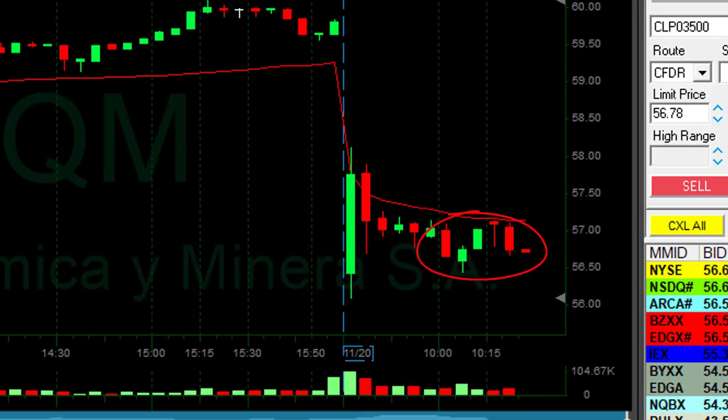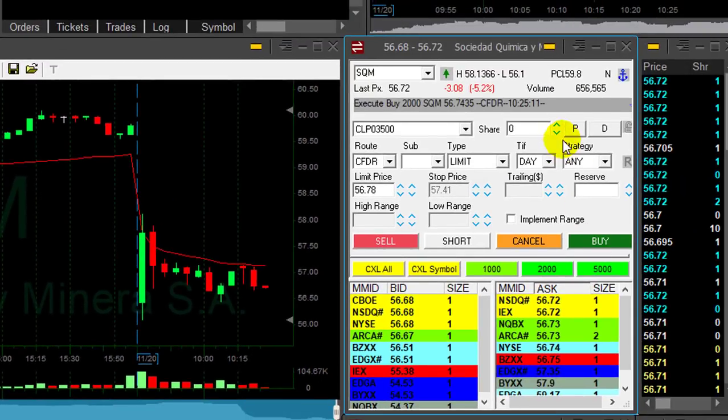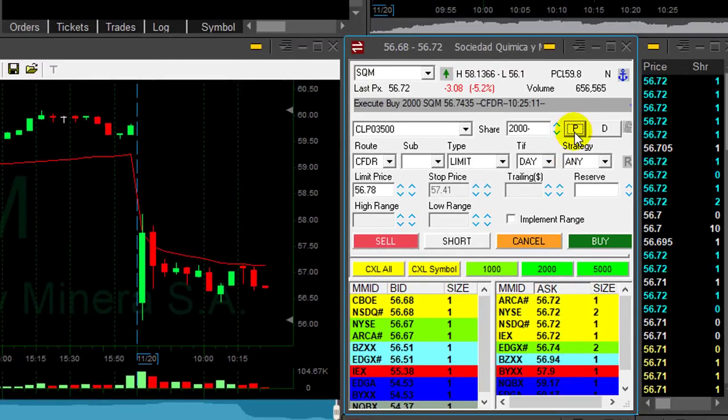SQM is not really going anywhere — I'm up like $0.30 and that's great. I'm reducing my size now by 2,000 shares. I did reduce my size because it didn't really do what I expected it to do, so smaller size with a very small gain.